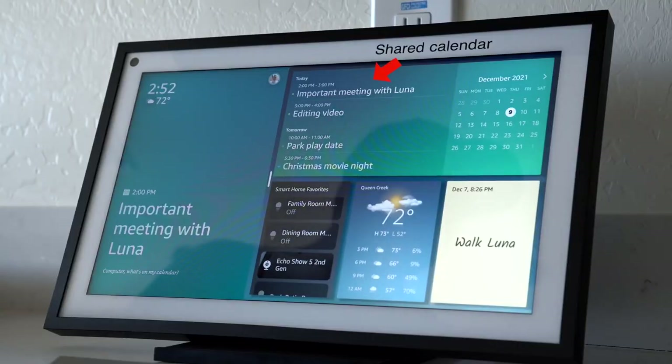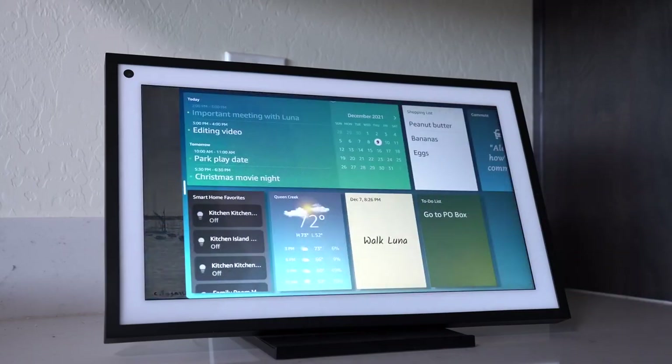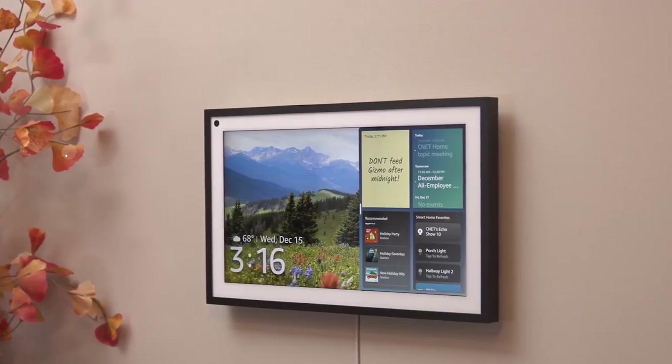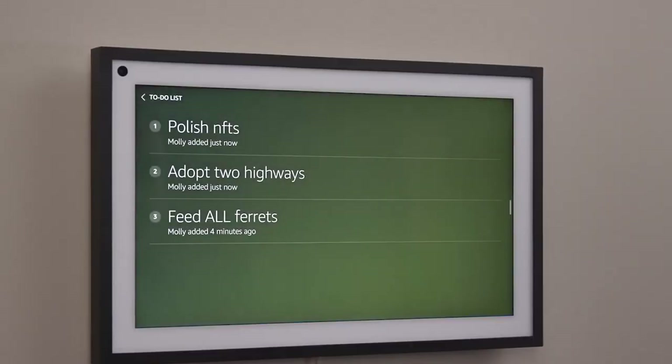What do you think of our video? Let us know in the comments section below. If you enjoyed this video and want to see more home automation videos, be sure to hit the like button, subscribe to our channel, and hit the bell button to get notified of new videos. Until next time, bye.